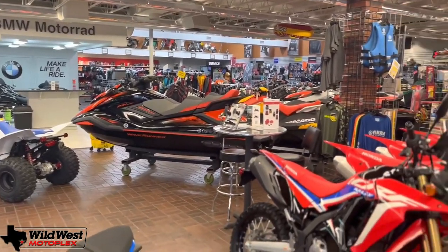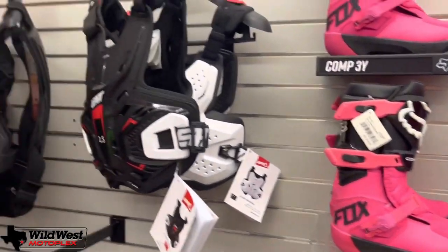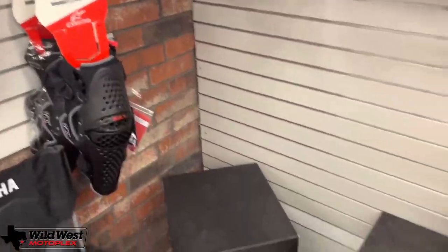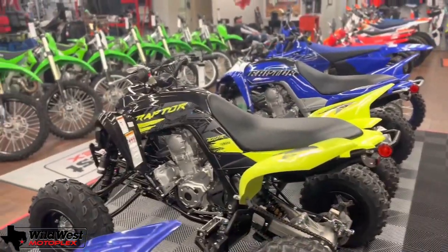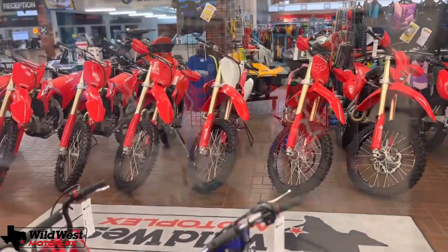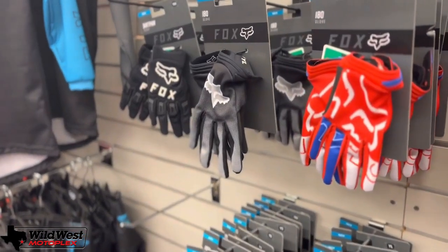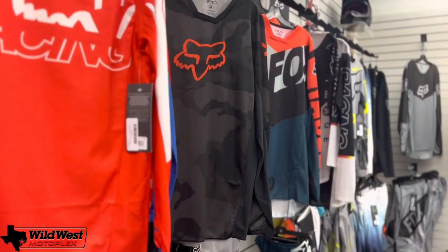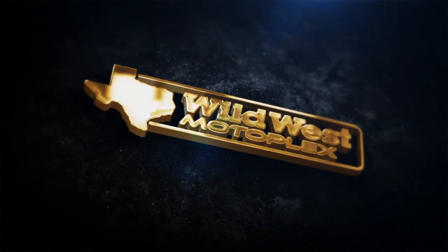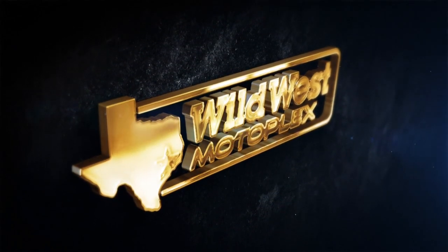Here at Wild West Motorplex, we are here to help you get on your next Can-Am Spider RT or RT Limited. Give us a call — the Can-Ams are starting to come into the dealership for 2022. Our sales team is one of the highest-rated in the state of Texas. We're direct, there's no BS, and we get right to the point. Call or text us at 281-392-8852 to customize your Can-Am or get on your next Spider RT or RT Limited.